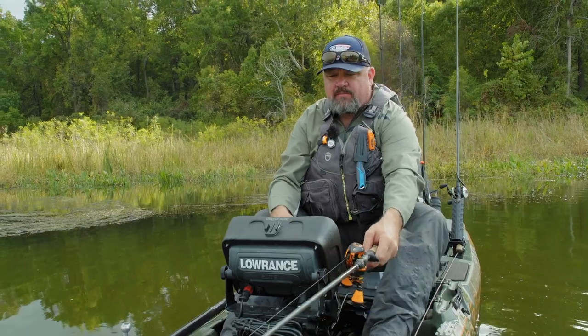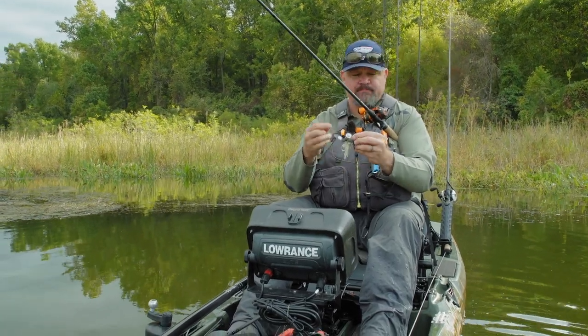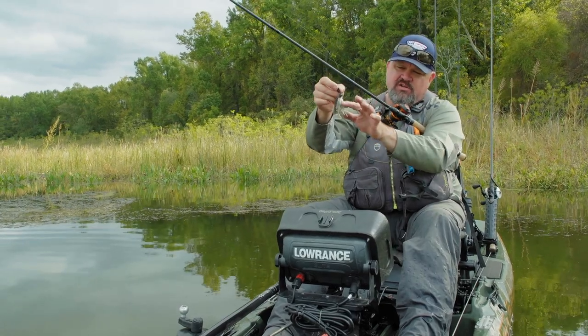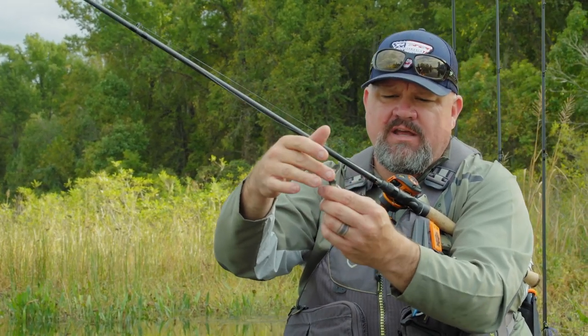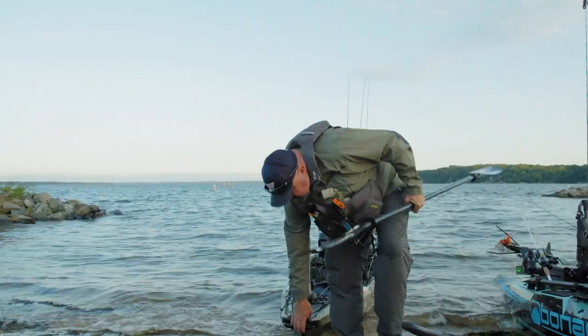That is going to do it for another day of kayak bass fishing and all of the adventures that come along with it. Thanks for watching — leave a comment, smash that thumbs up, subscribe if you haven't, and we'll see you in the next video. Now we gotta load all this stuff up.